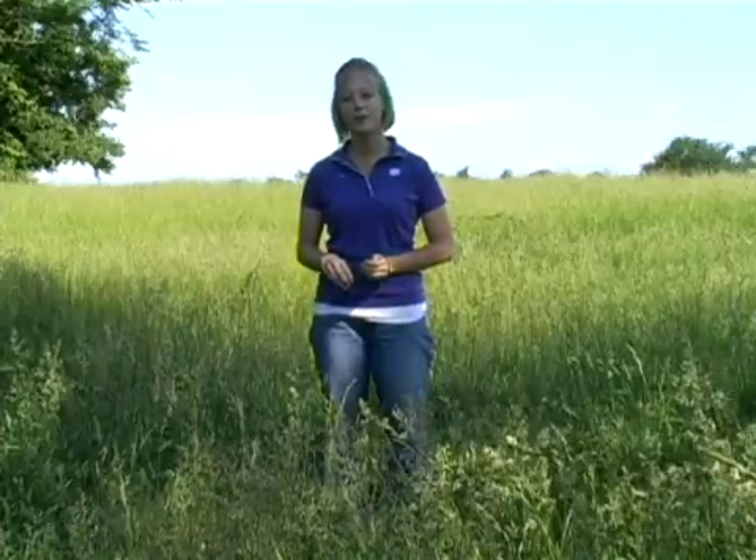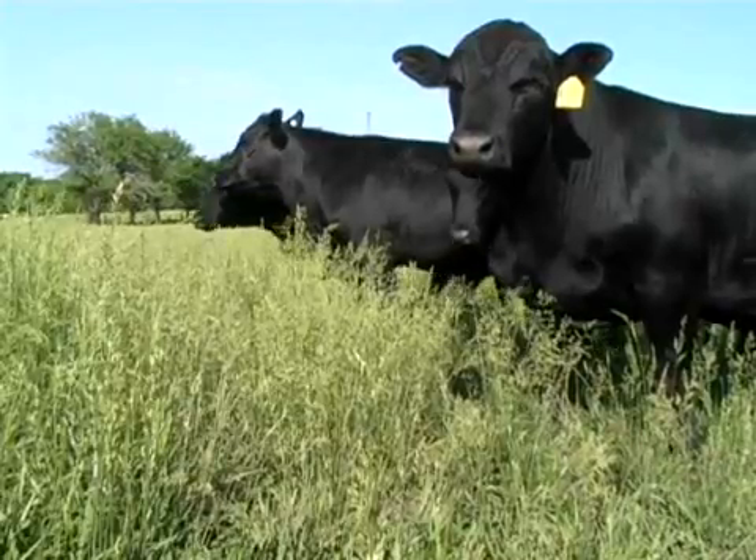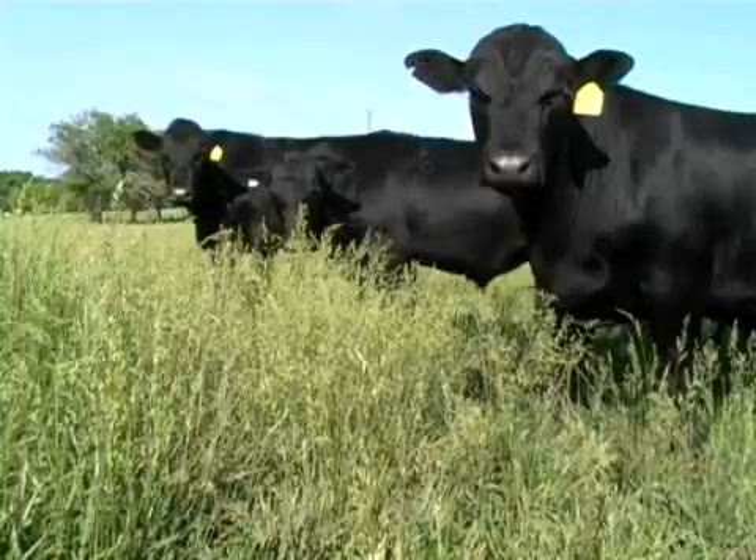Being a native of Southeast Kansas, I know firsthand how valuable fescue can be to our stocker operations and our cow-calf producers. In our area of Kansas, we have the longest growing season and the highest rate of precipitation. We can graze fescue during April,